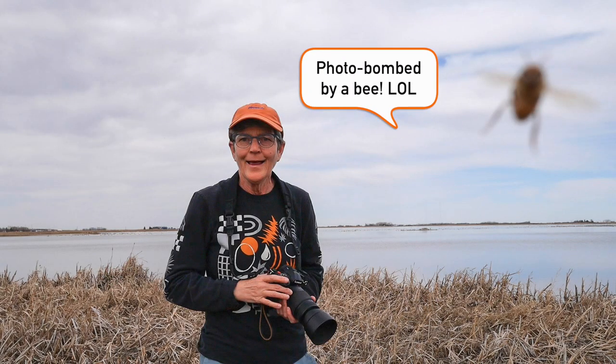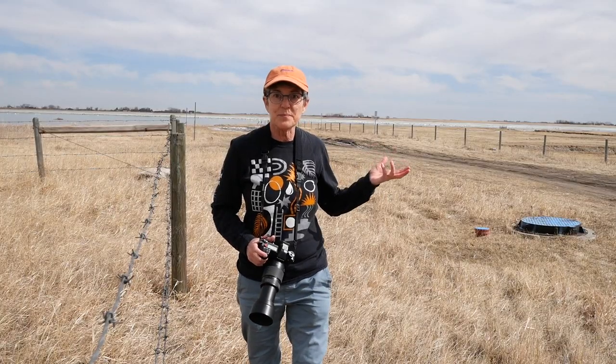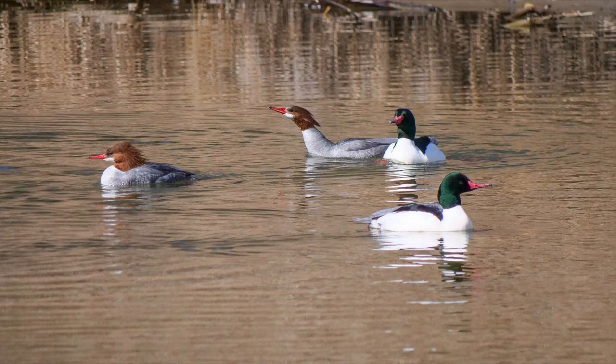Another good thing about this time of year is the bugs aren't too bad yet. No mosquitoes or black flies yet, but they'll be coming soon, so it's a great opportunity to get out and shoot before all those icky things happen. The light's getting a bit better — maybe I'll get some good shots today yet.